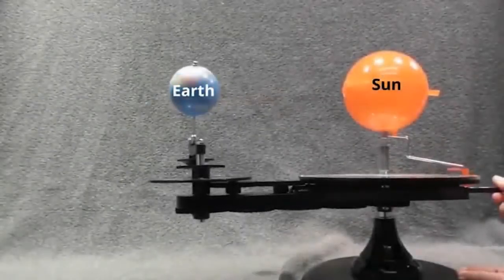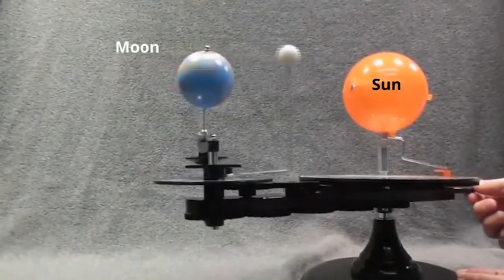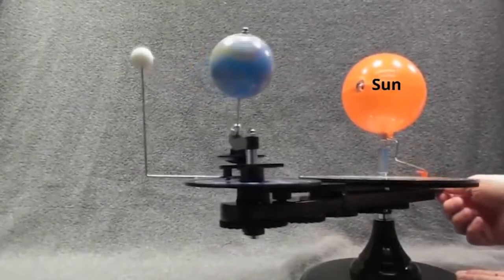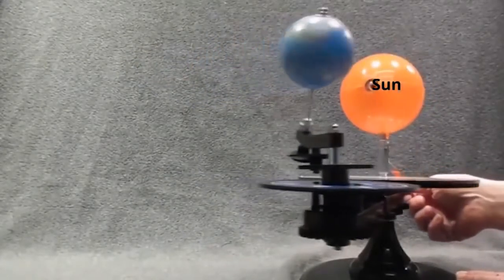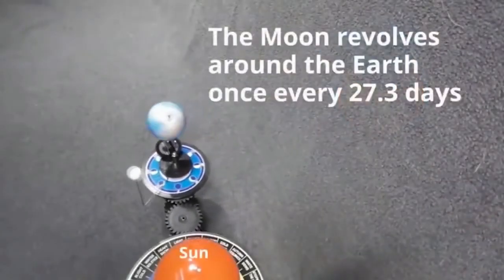In the heliocentric model of the cosmos, the Moon revolves around the Earth 13 times per year, traveling at 2288 miles per hour, while the Earth revolves around the Sun once per year, traveling at 67,000 miles per hour. The following model and animation illustrate how this is supposed to occur.